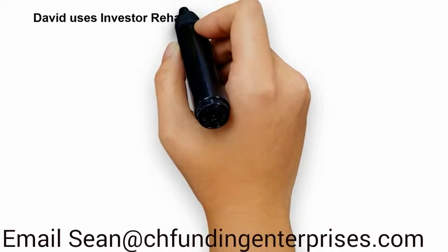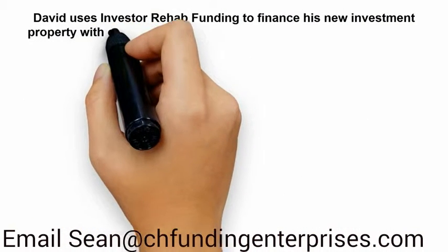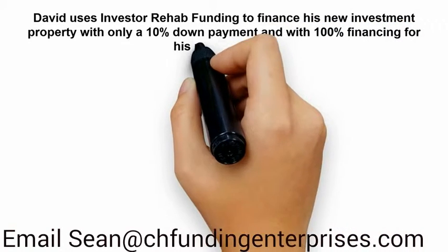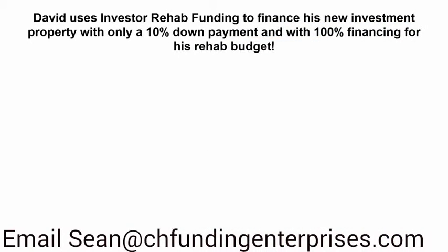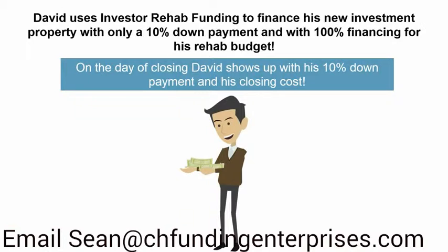David uses Investor Rehab Funding to finance his new investment property with only a 10% down payment and 100% financing for his rehab budget. On the day of closing, David shows up with his 10% down payment and closing costs. David is now set to make a huge profit once he fixes and flips his new investment property.